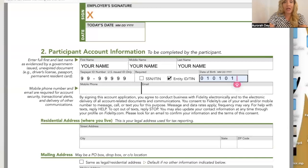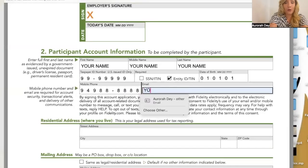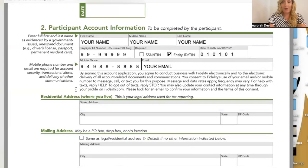Your tax ID number — check the box for entity. Date of birth, mobile phone number, and email are required for account security, transactional alerts, and delivery of other communications. By signing this account application you agree to conduct business with Fidelity electronically and to the electronic delivery of all account-related documents and communications. You consent to Fidelity's use of your email and/or mobile number to message, call, or text you. To opt out of text, reply 'STOP.'